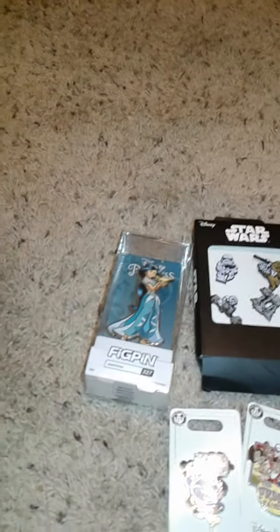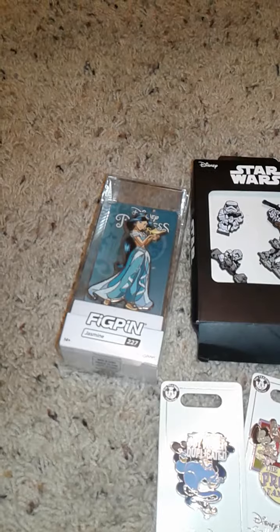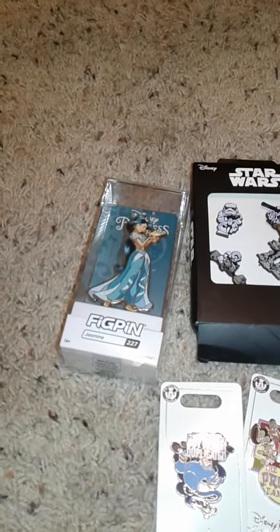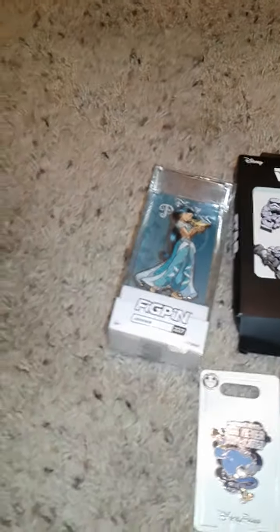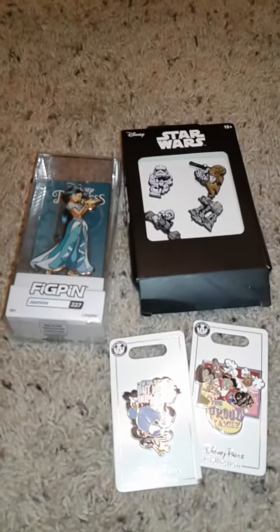Let me know down in the comments below if you like any of these pens, or if you collect Disney pens or any pens. Which pens do you guys collect? And which princess is your princess, if you collect princess pens?